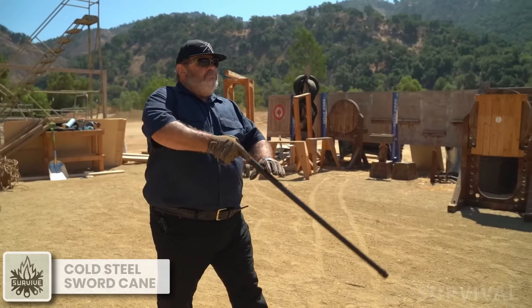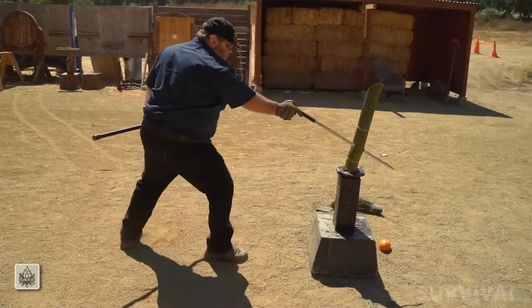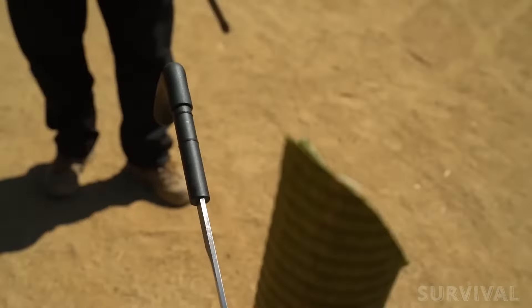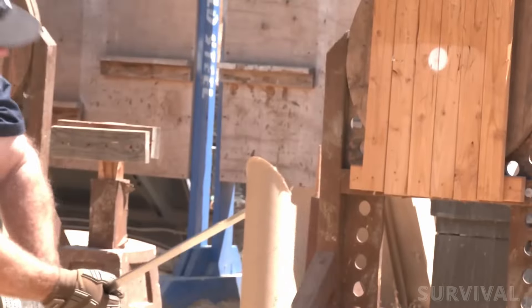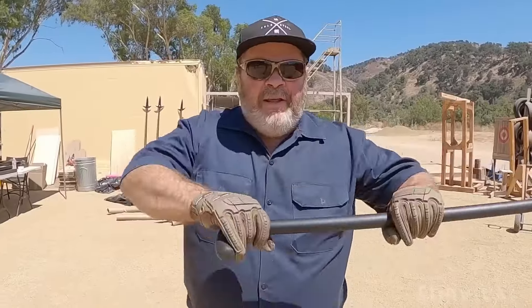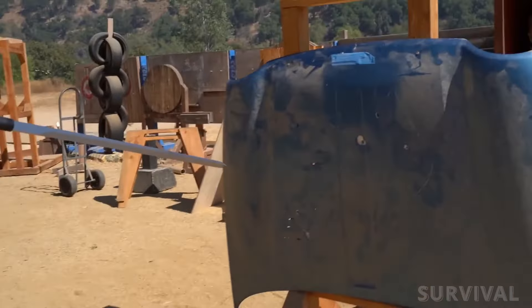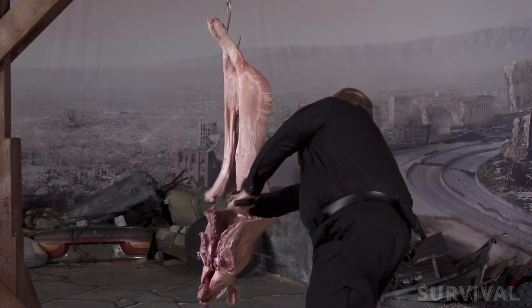Next up, we have an impressive concealed blade designed for self-defense. The Cold Steel Heavy Duty Sword Cane combines the everyday practicality of a cane with the cutting power of a sword, making it an exceptional option for self-defense. The blade hidden within the cane is made from 3CR13 MOV stainless steel and stretches 24.25 inches long, offering both reach and devastating cutting power.